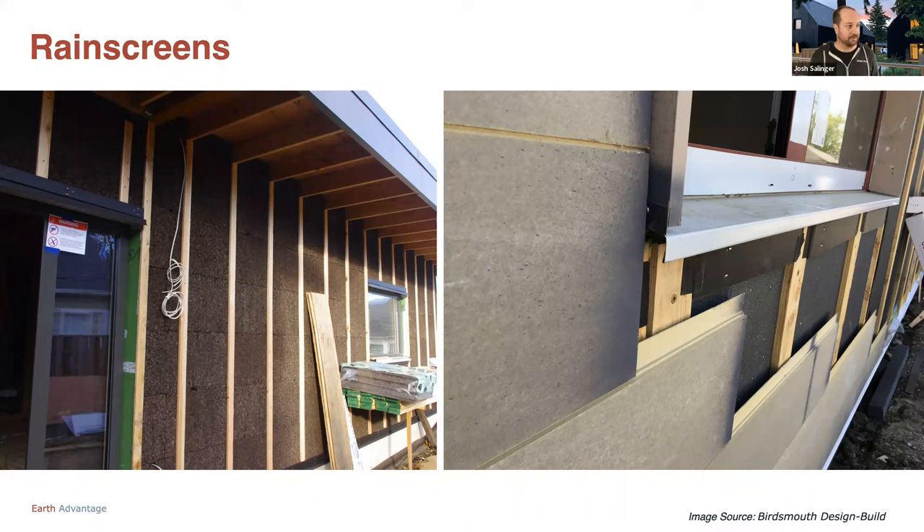For penetrations and fixture blocks: you can see the electrical meter on the top left — we just attach it to our battens, it gets flashed to the battens and then siding around it. There's a fixture block in the bottom left. And on the right, you see a little whip of electrical wire coming out that's air-sealed and taped to the air barrier on the zip system, then punches through the cork. We'll install rain screen battens, then install a fixture block in the same plane as those battens, then install our fixture to that, and side up to it.